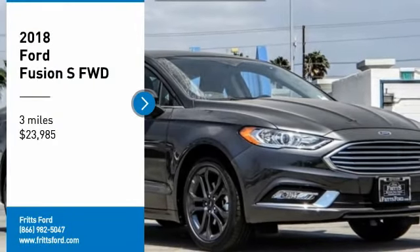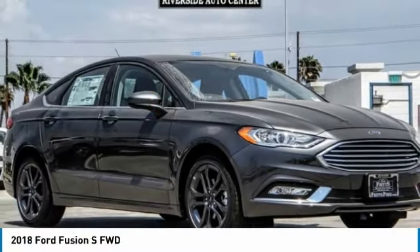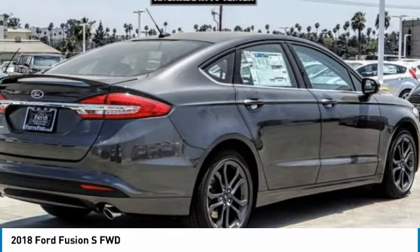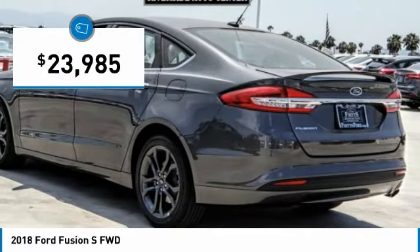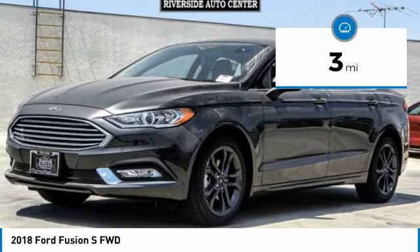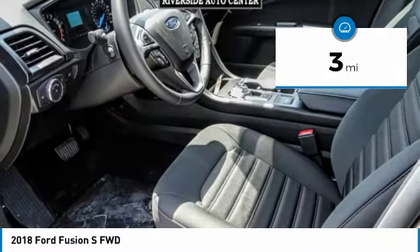Take a ride in the 2018 Fusion — you can have both impressive power and great economy. The Fusion is priced below $25,000, and this vehicle has less than 100 miles.